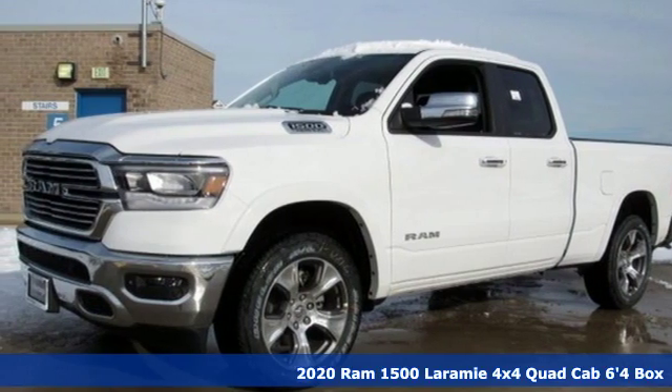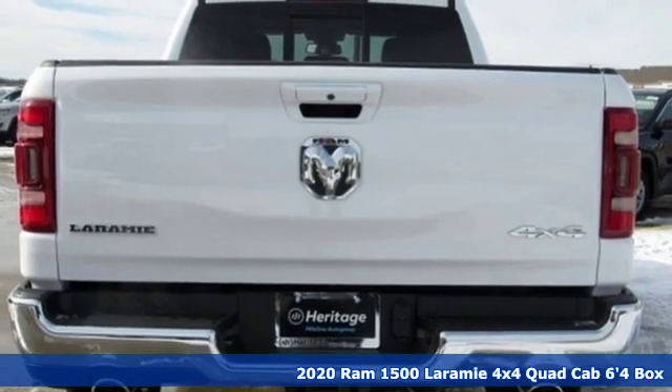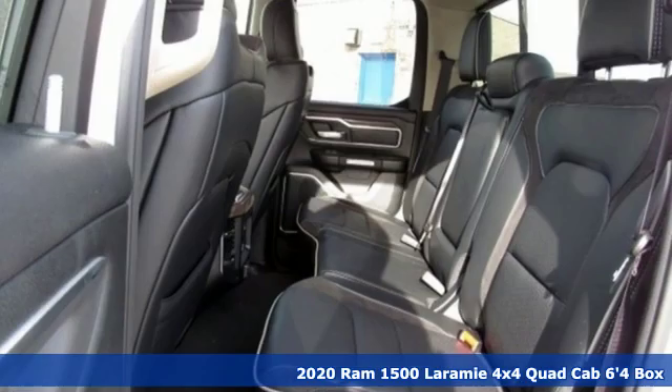Here's a new 2020 Ram 1500. Ram works hard, plays harder. It comes with all the amenities you need.